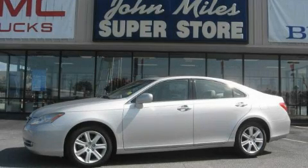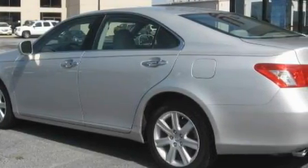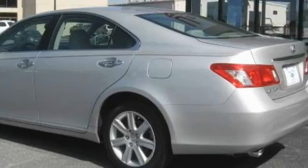This is a 2007 Lexus ES350, with great fit and finish. It has a 3.5-liter 6-cylinder engine and a 6-speed automatic transmission.